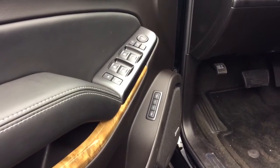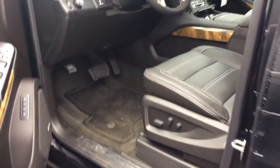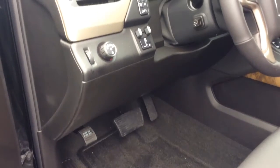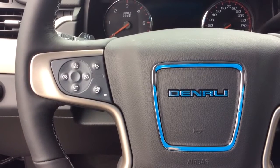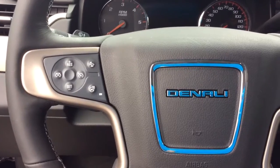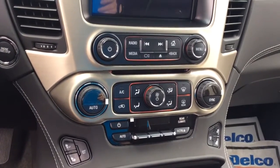You have memory seating for up to two drivers. You do have the premium Bose stereo system and eight-way powered seats. This vehicle comes equipped with the front crash alert and heated steering wheel. You do have heated and air-conditioned seats along with your dual climate control.